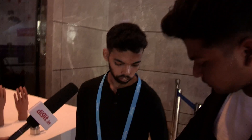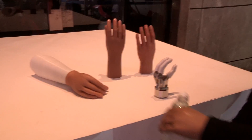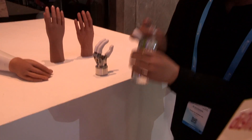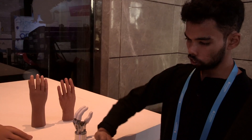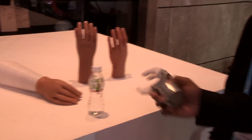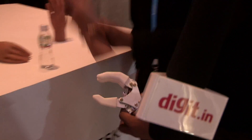We fitted the Myo Limb on his left hand and he can do a demo. Here's a water bottle — he can pick it up. He can open it, and if you want to drink something, the hand responds accordingly.